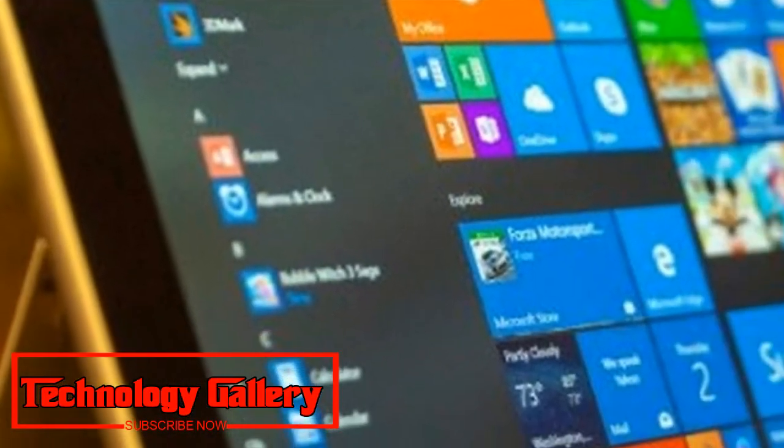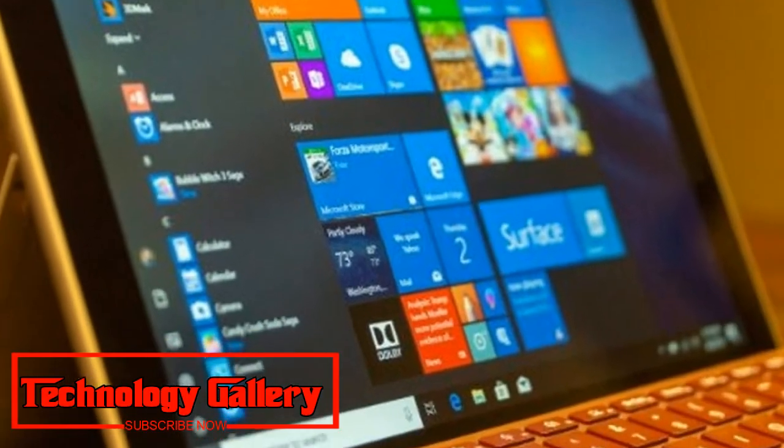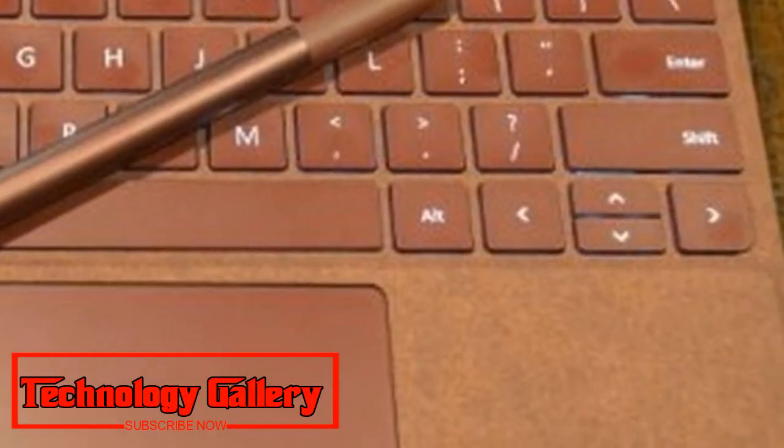Brilliant Outline. Shockingly solid designs. Not too bad cost. Also show and speakers.